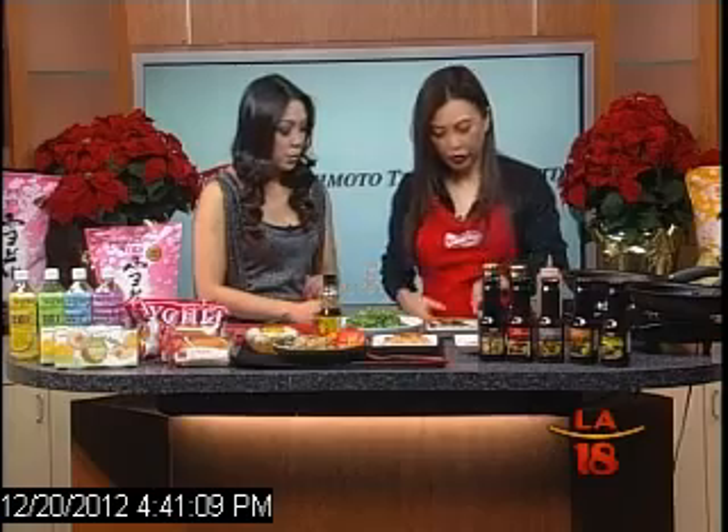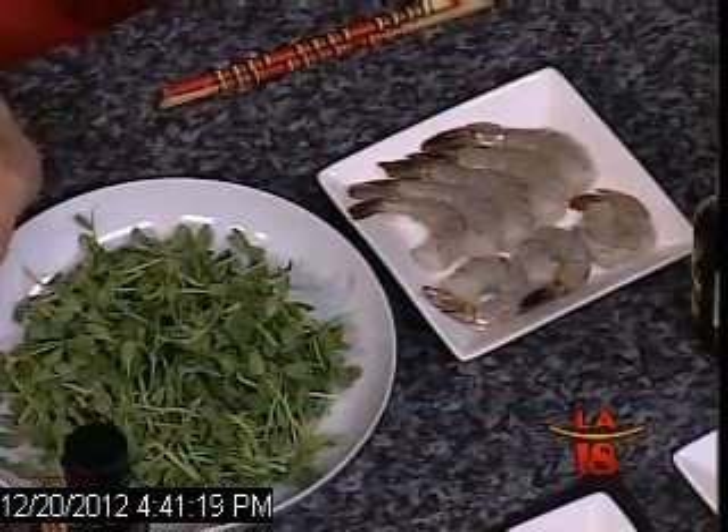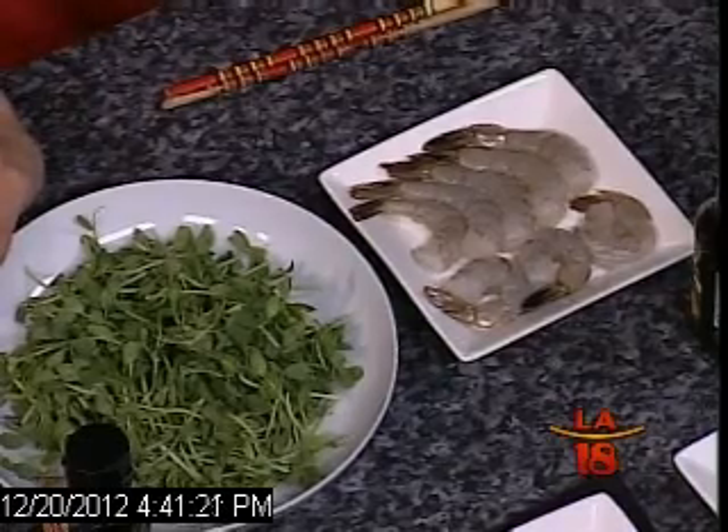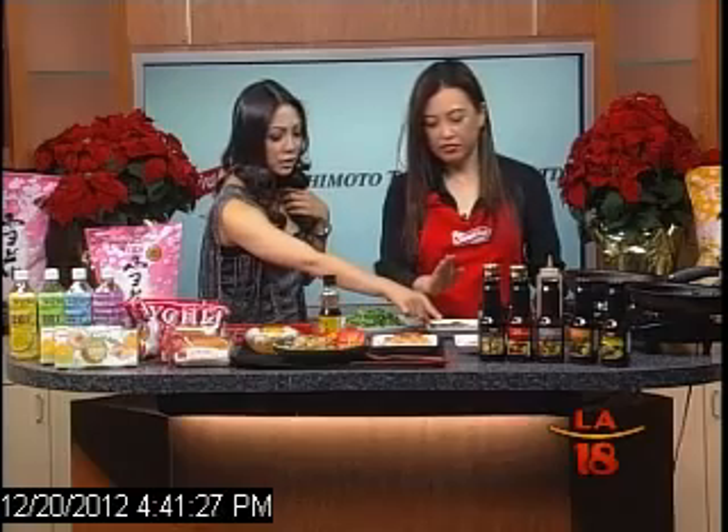What do we need? We need shrimp. And today I have here pea sprouts. But any vegetable in your fridge — whatever it is — you can use it: green peas, carrots, whatever kind of vegetables. And then you have chicken too, which I'm going to use for the fried rice.